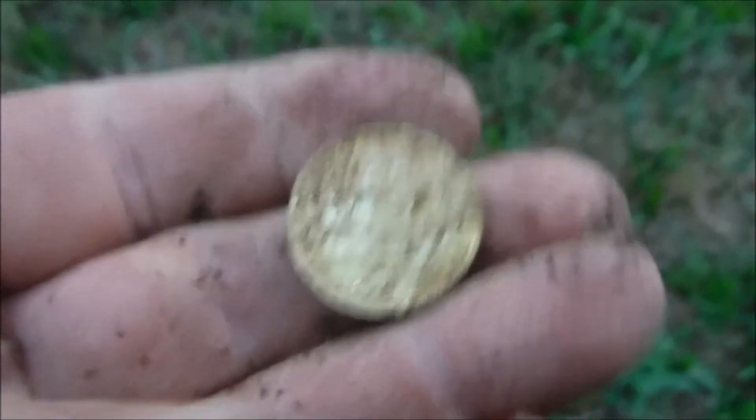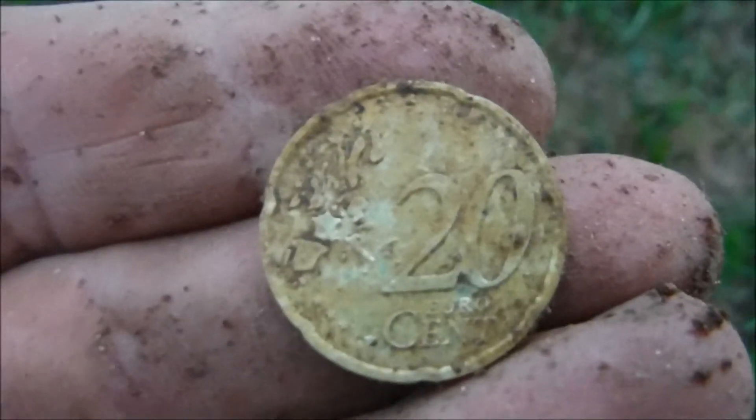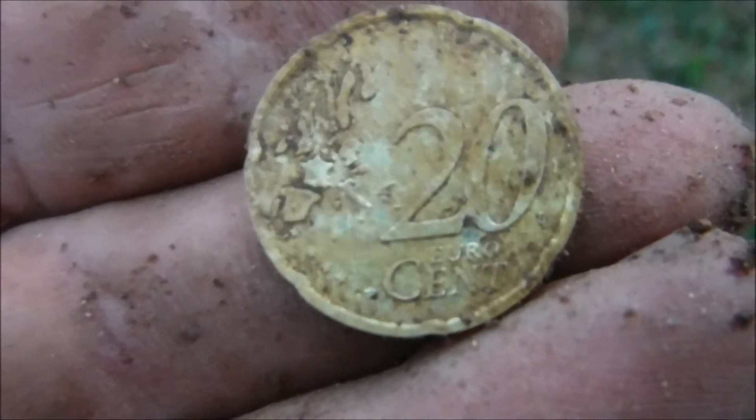And — a 20 euro cent piece. A little bit of money too.